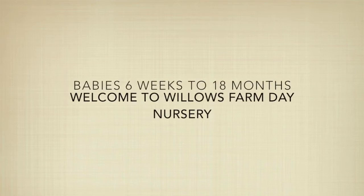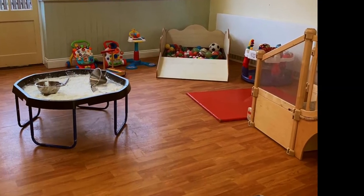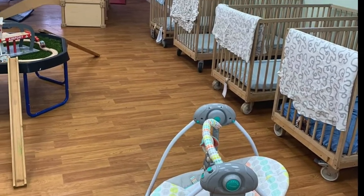Welcome to our baby room at Willow's Farm Day Nursery. This room is for children between the ages of 6 weeks to 18 months. We have different areas in the room for the children to be able to explore and express their own preferences and interests.